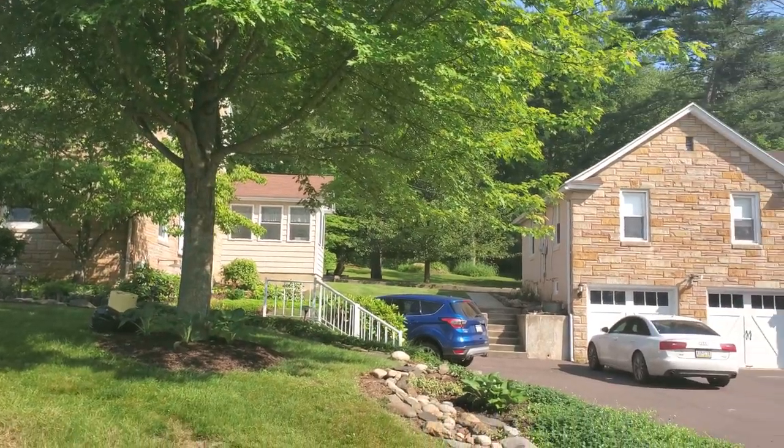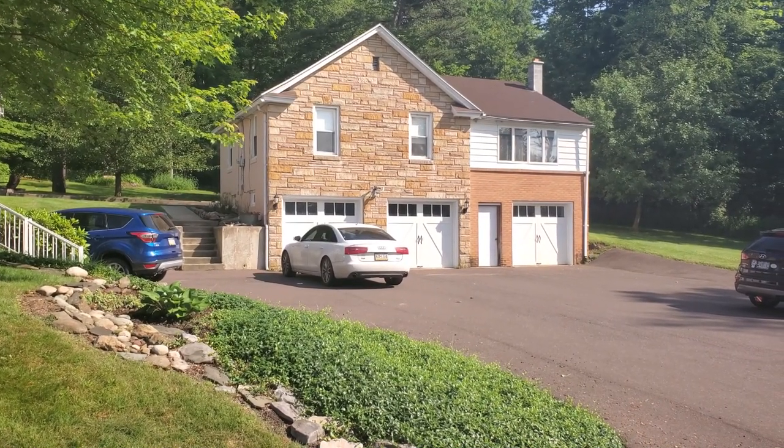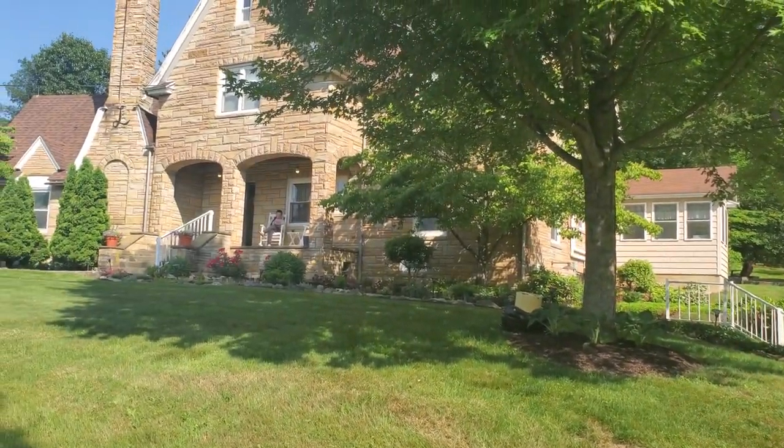Not only does it have rooms inside the house, but it also even has a full apartment in this separate building. That's a two-bedroom unit right there that you can even rent. Let's go inside and let's show you what it's like inside.